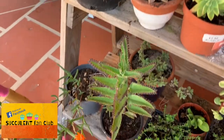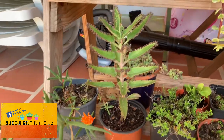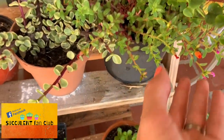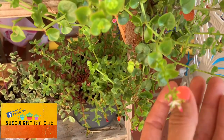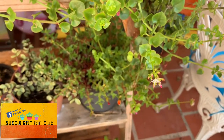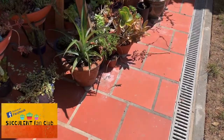Coming down here, there's quite an impressive mother of thousands — I've never actually seen one with quite so many layers to it. It's looking really good, and some of these have just finished flowering with little orange flowers. The string of nickels has got little purple and pink flowers too, looking really nice.